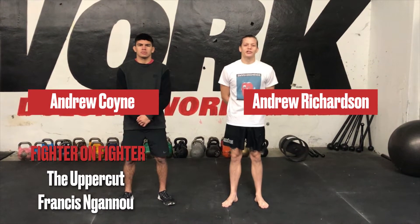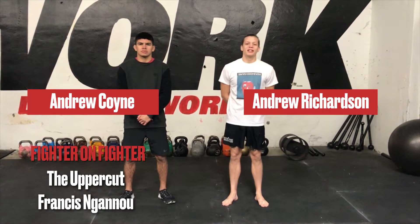Hey guys, this is Andrew Richardson and Andrew Coyne from MMA Mania here at Capital Strength and Performance for another fighter-on-fighter technique highlight. So this time we're going to take a look at Francis Ngannou, former heavyweight title challenger — a really powerful, athletic guy who is on a bit of a skid right now, but we'll see how he bounces back from that.